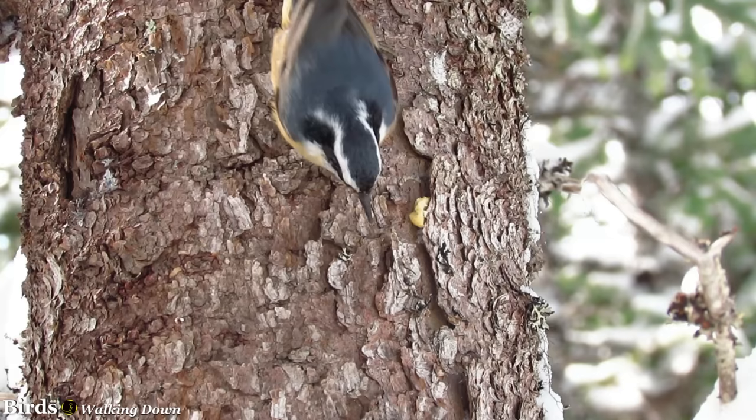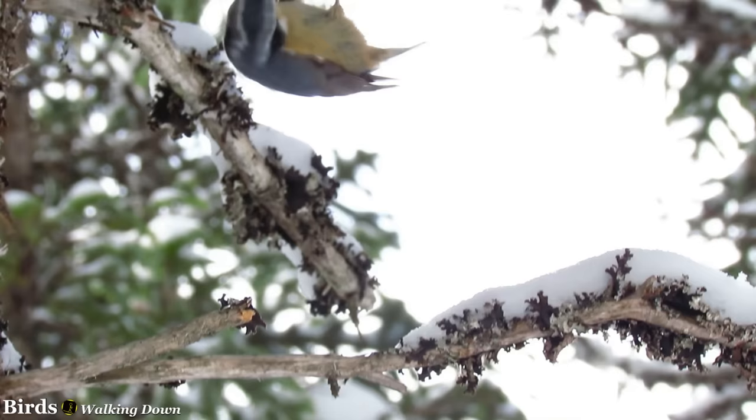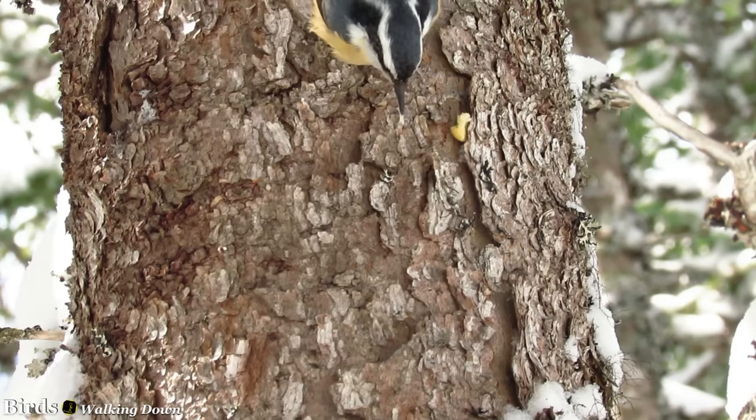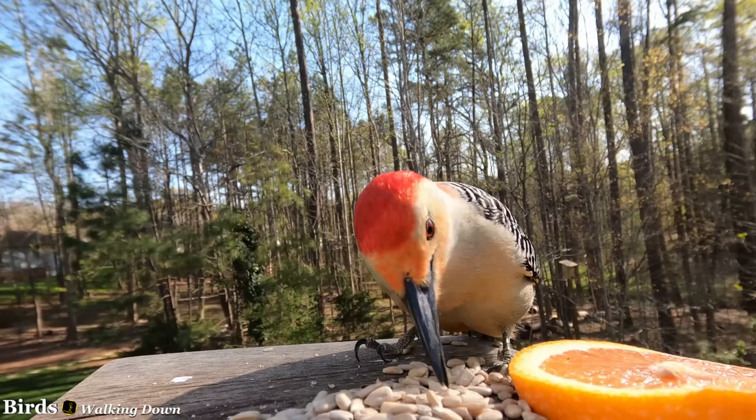Just as with nuthatches, it's possible sometimes to see a red-bellied woodpecker wedging large nuts into bark crevices to hold them in place as they use their beak to chip away at the nut into manageable pieces. In fall, these cracks in trees may be used to store food like seeds and nuts for later in the year when there is a shortage. This is a habit it shares with other woodpeckers in its genus.